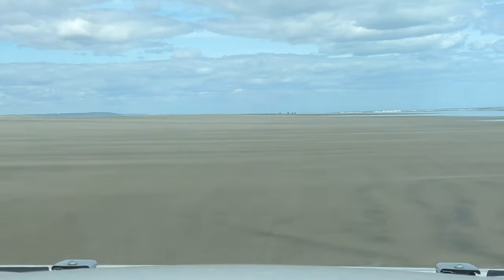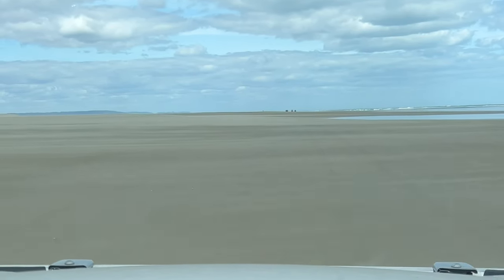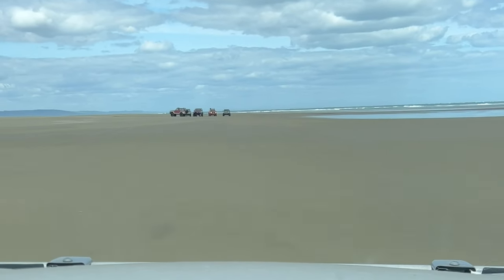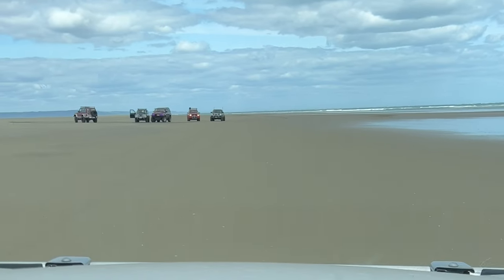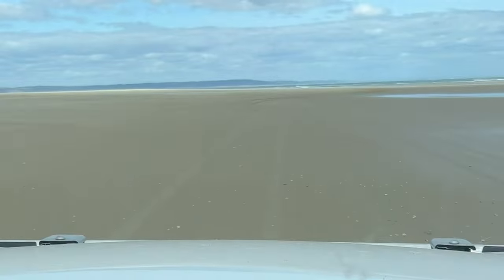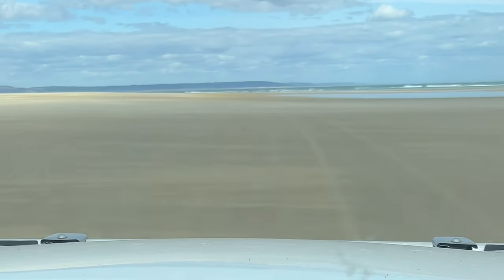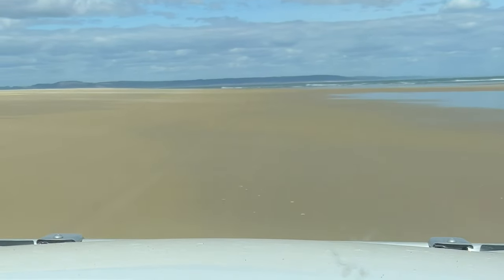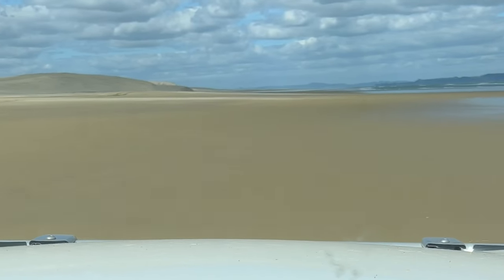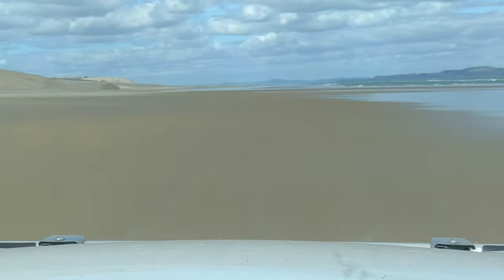We're sitting on 80 kilometres now, we've had that most of the time including over the drop-offs we found. We're starting to turn the corner — the Kaipara entrance is the water and then South Head on the other side. I can see the lighthouse. I don't think we'll be driving up to it today though — I don't really feel like letting the air out and pumping the tyres back up again.